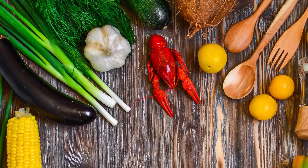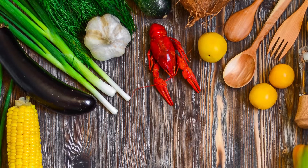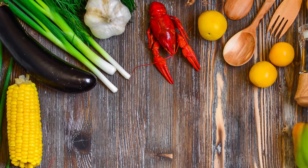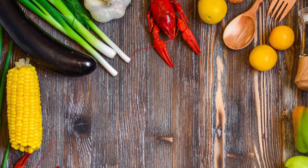Cultures aren't only expressed through the arts, music, geography and history of a country. A culture can be experienced through its food. One can taste what influenced a country through its fare.